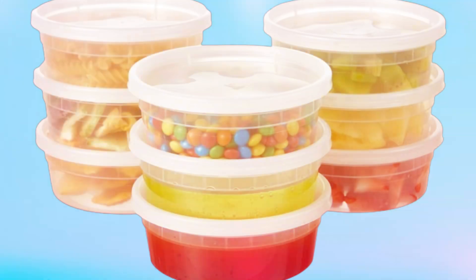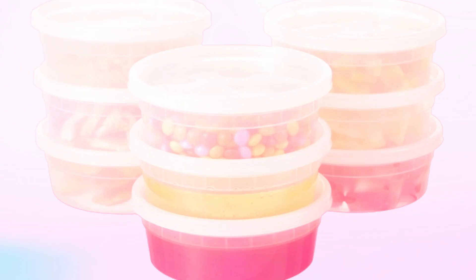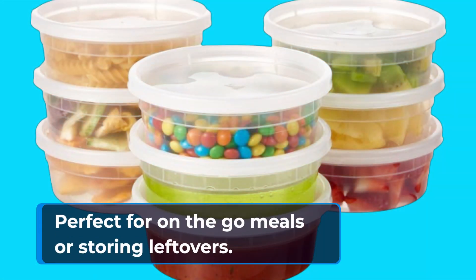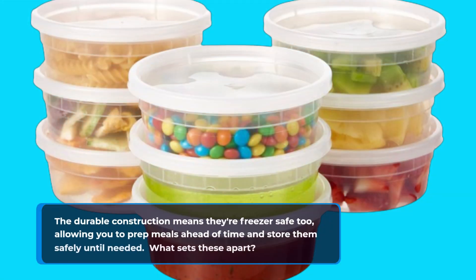Let's talk features. Available in an 8-ounce capacity, these containers come with airtight lids that lock in freshness and prevent messy leaks — perfect for on-the-go meals or storing leftovers. The durable construction means they're freezer-safe too, allowing you to prep meals ahead of time and store them safely until needed.